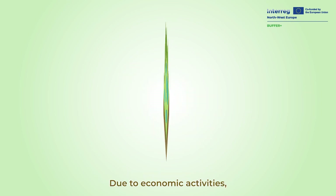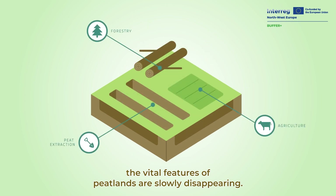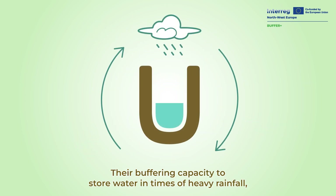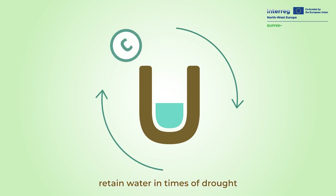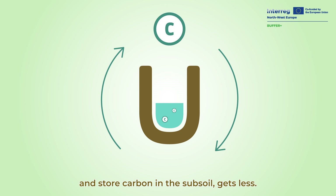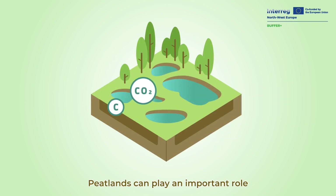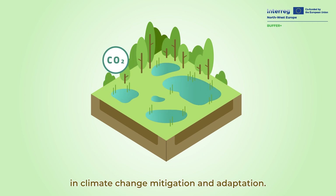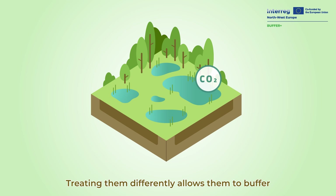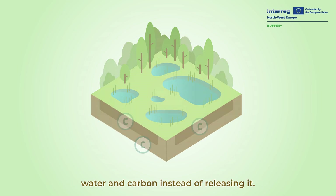Due to economic activities, the vital features of peatlands are slowly disappearing. Their buffering capacity to store water in times of heavy rainfall, retain water in times of drought, and store carbon in the subsoil gets less. Peatlands can play an important role in climate change mitigation and adaptation. Treating them differently allows them to buffer water and carbon instead of releasing it.